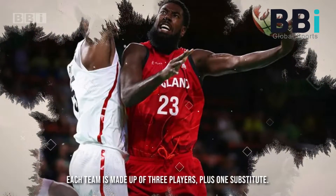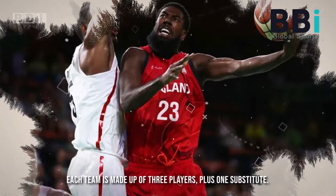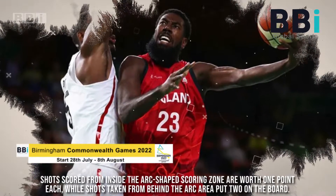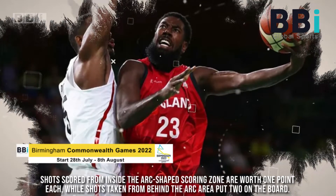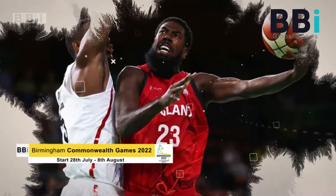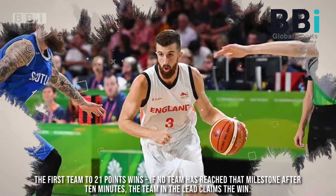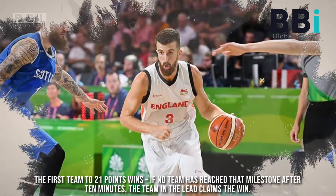Each team is made up of three players plus one substitute. Shots scored from inside the arc scoring zone are worth one point each, while shots taken from behind the arc put two on the board. The first team to 21 points wins. If no team has reached that milestone after 10 minutes, the team in the lead claims the win.